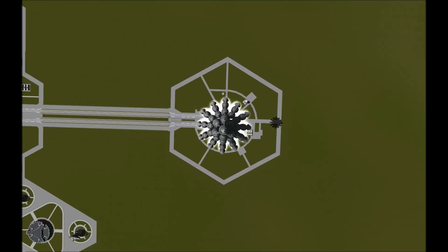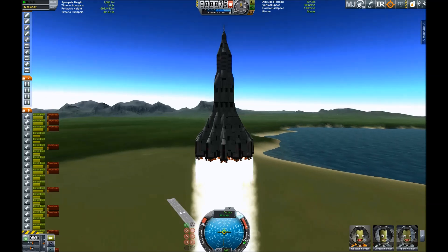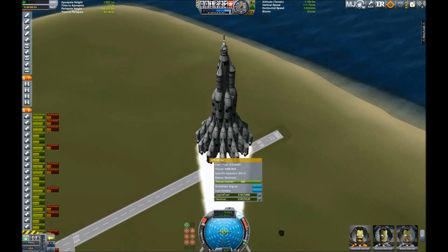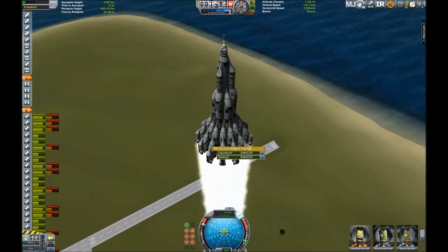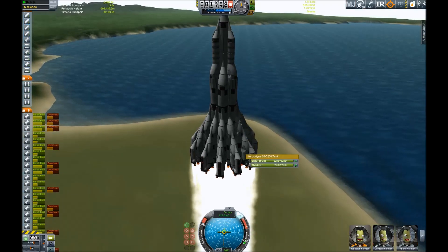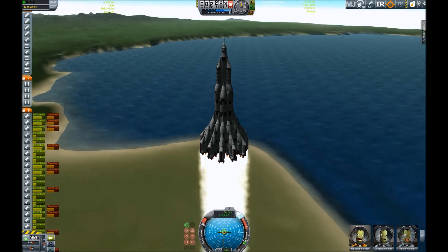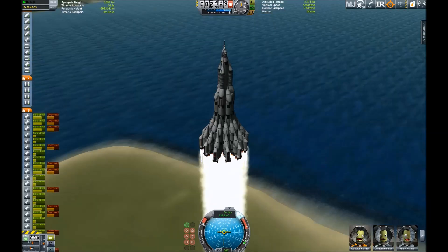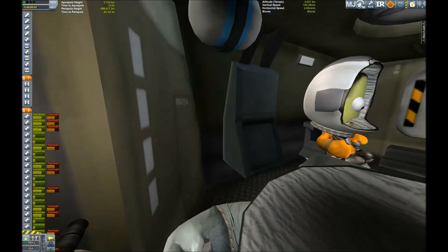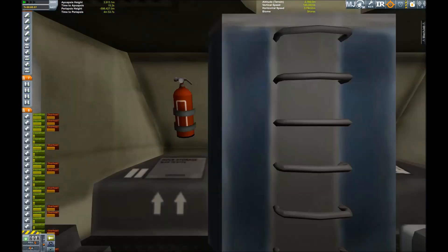The Jool 5 challenge, as you may know if you are a frequent reader of the forums, requires you to visit all 5 moons of Jool and return back to Kerbin with the gathered science. There are 3 levels to it. Level 1 is simply land 1 Kerbal on every moon. Level 2 is land 2 Kerbals on the moons. And then there is Jebediah's level, which requires you to land 1 different Kerbal each on the moons — so 1 Kerbal lands on Tylo, another lands on Lathe, another one lands on Bop, and so on until you are finished.